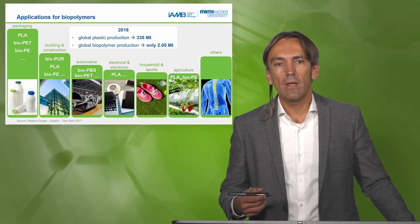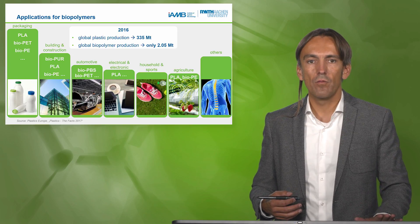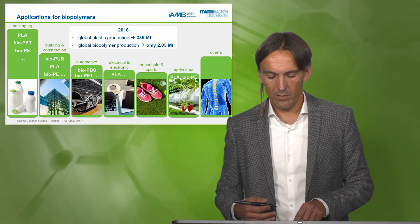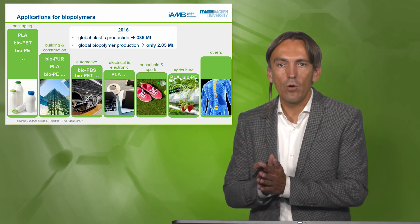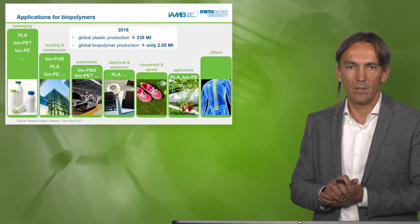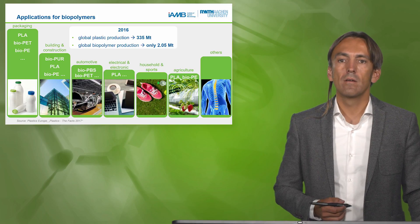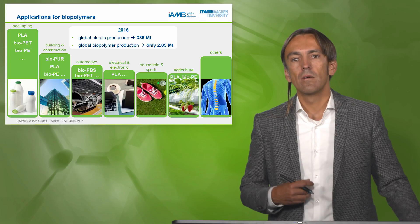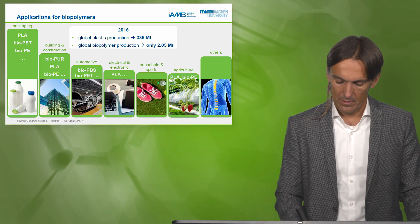Sometimes we actually want biodegradability as a property — not ideal for a milk bottle, but in some medical applications you want to introduce a material that closes a wound or stabilizes something, and after a while you want the body to function naturally and the plastic to degrade. For example, in spine applications, a plastic can be used to repair a slipped disc or other spinal parts, and this is feasible today.